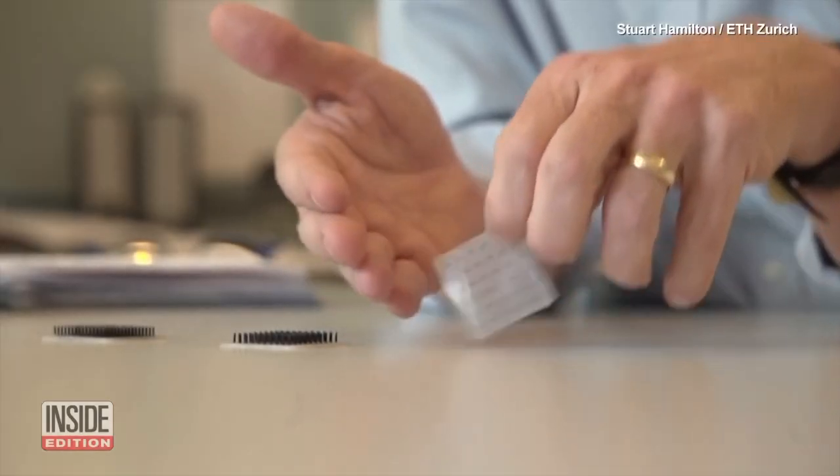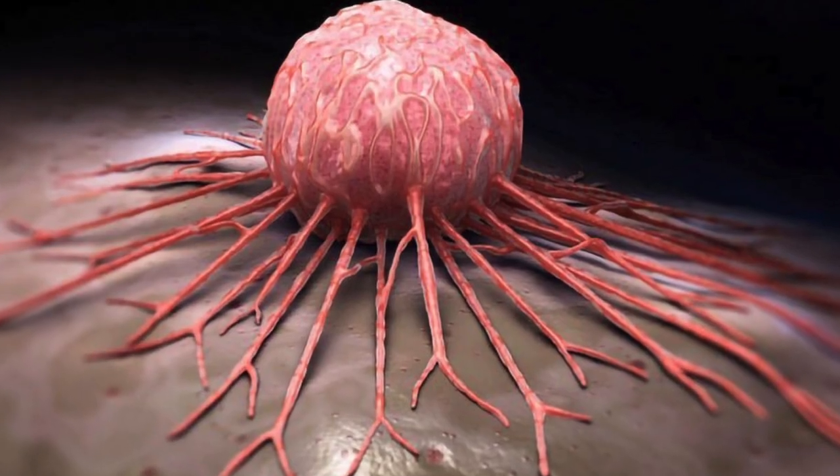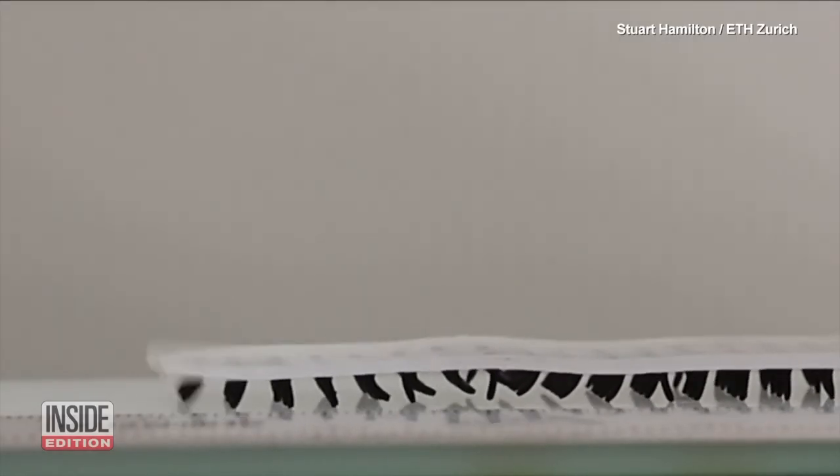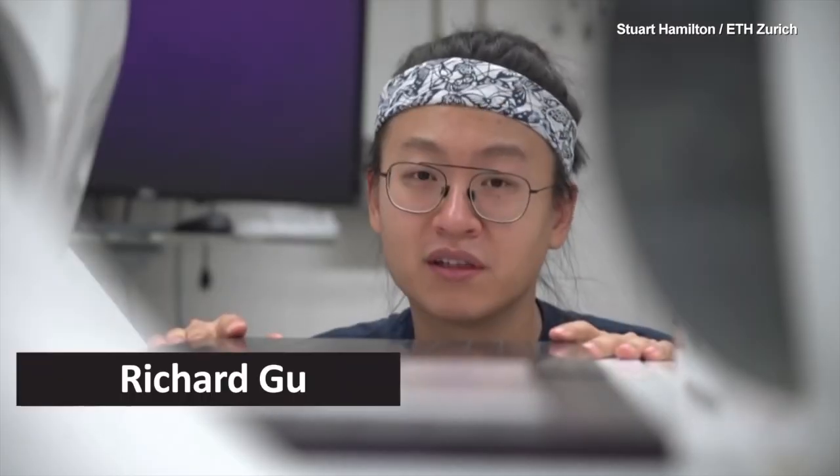By remotely controlling it using electromagnetic force, doctors can guide it to specific locations within the body, such as tumors, and administer drugs directly to the affected area. The robot millipede revitalizes drug administration, making it more efficient, precise, and less invasive.